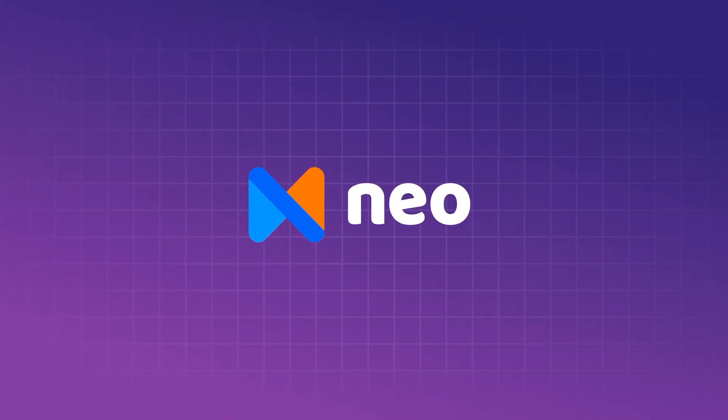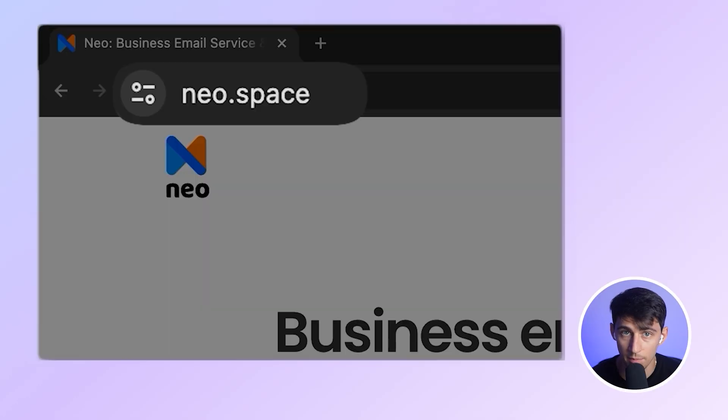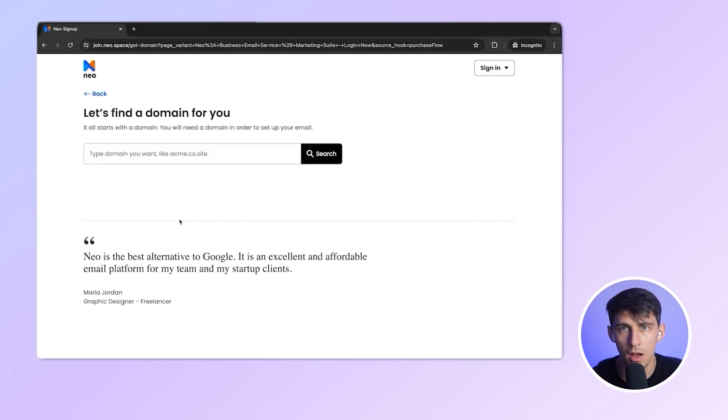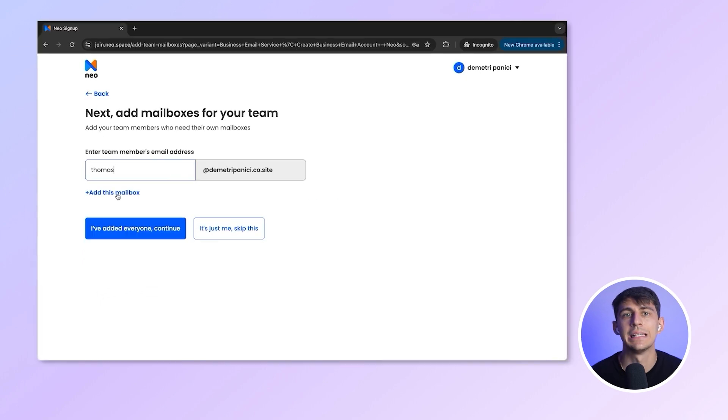Neo doesn't come from Silicon Valley and it wasn't built for enterprises. It isn't the next big revolution — it's simple, and it's built for people like us. You sign up with the simplest setup among all business email providers. You even get a free domain if you don't own one. In less than five minutes, you have a shiny new business — no messing with TXT or DKIM records, or tech headaches.